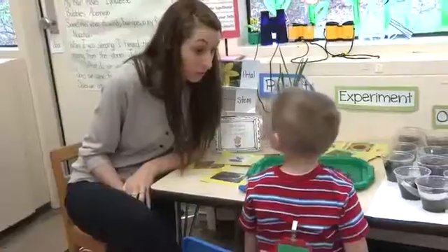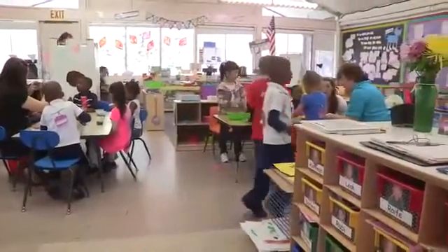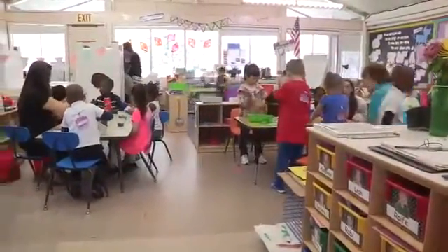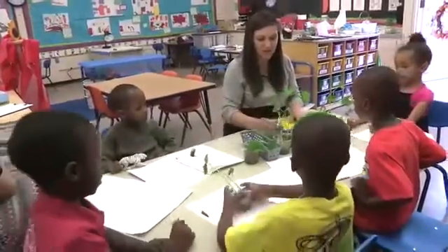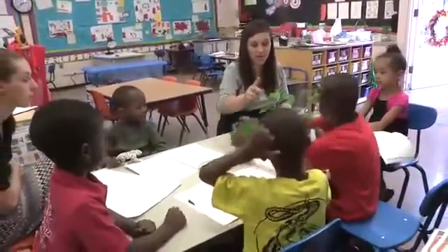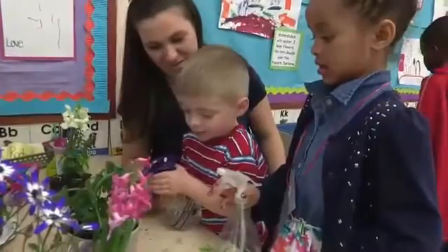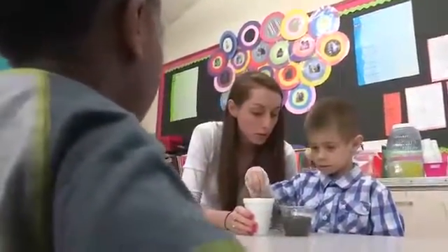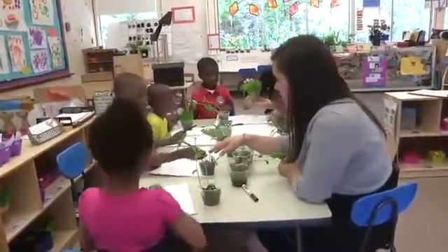I'm Colleen and I teach preschool in a Head Start classroom. My assistant Kelly and I have 18 preschoolers ages 3 to 5 years old. All of the children in my classroom love doing science activities, but they are all different in terms of their ages, abilities, interests, and backgrounds. So we have to be flexible in finding ways to support everyone's science learning.